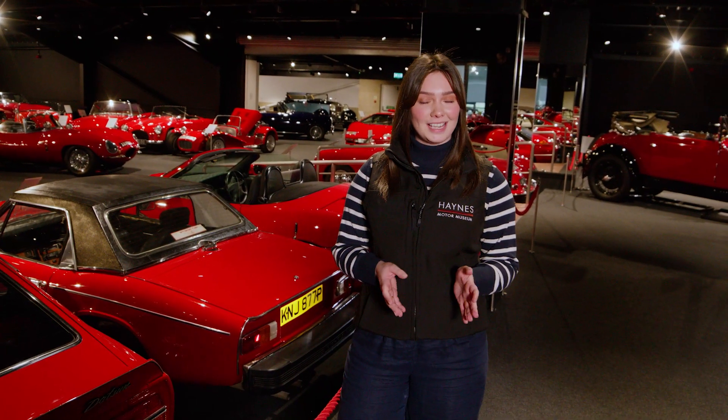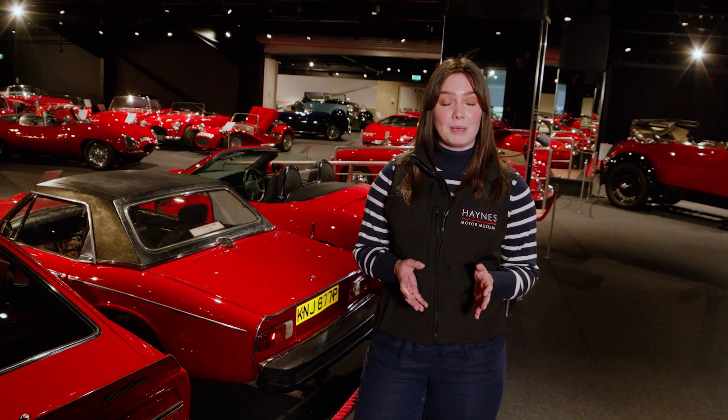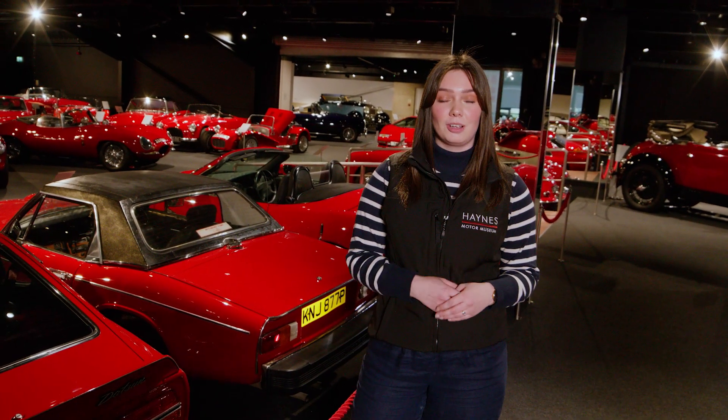I hope you enjoyed this sneak peek into the red room here at the museum, and if you want to find out a bit more about the cars, come along and pay a visit.